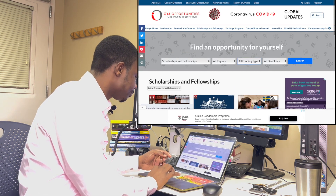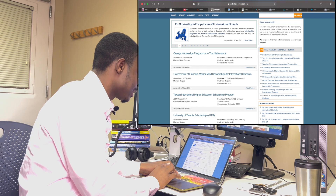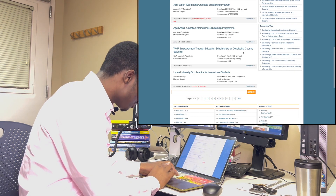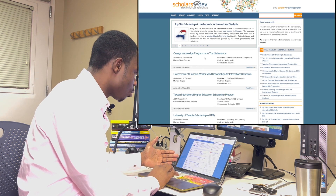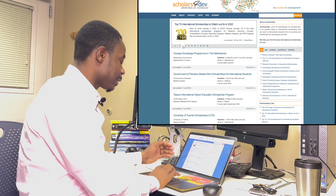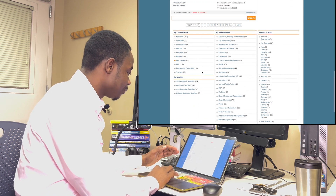The next one is Scholars for Dev — scholarsfordev.com. These are the available scholarships on this website. You click on the home page and see all scholarships available. One page only shows a few, so you need to click through to see more.